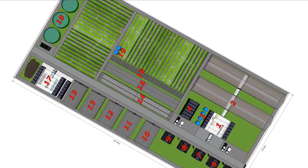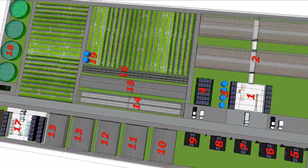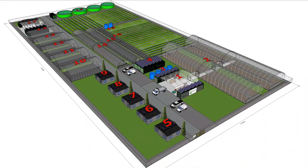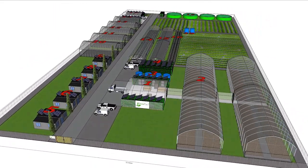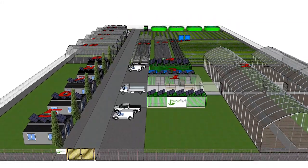GrowPACT helps to achieve better harvest by making proven growing technology accessible for farmers worldwide. We make the essential tools and knowledge available for thousands of groups of starting entrepreneurs in developing markets.